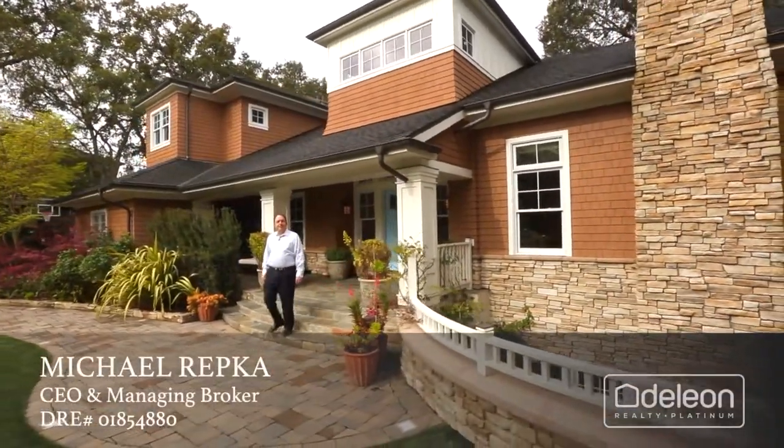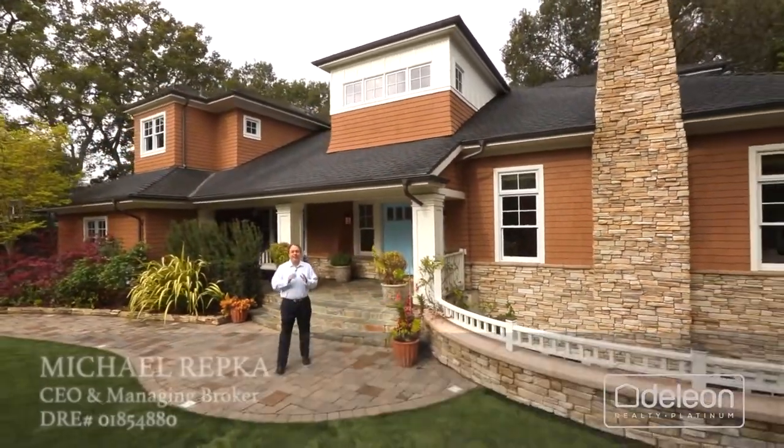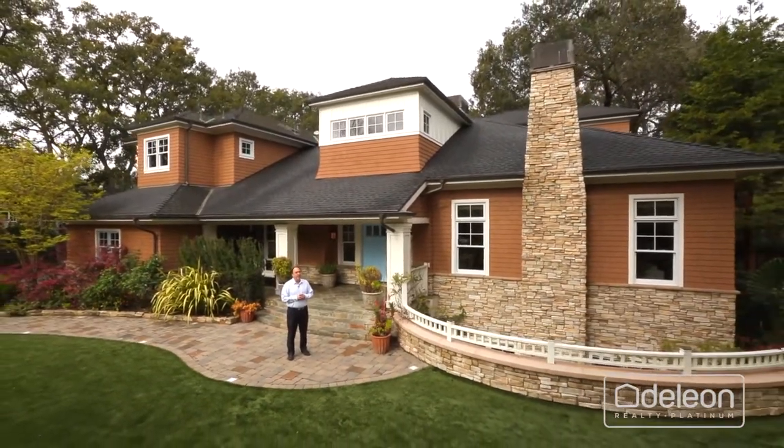Hi, I'm Mike Rupke with Daily on Platinum. We're proud to present this great new listing at 601 Menlo Oaks Drive in beautiful Menlo Park.